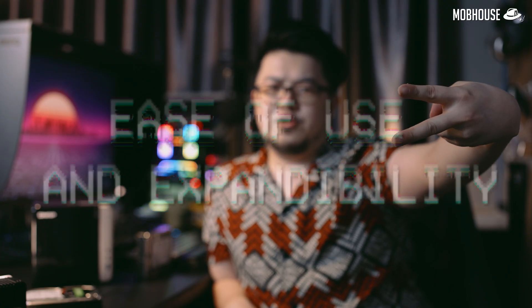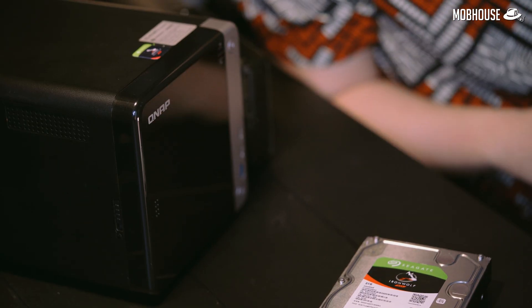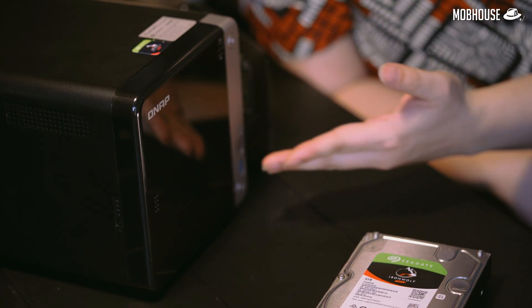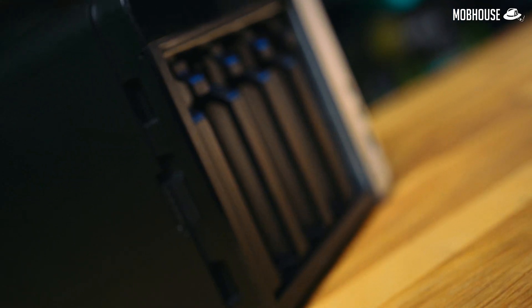Number two: ease of use and expandability. When you buy a NAS, it needs to have a user-friendly interface. Because you're an SME, you cannot afford a full-blown IT staff to help you handle these kinds of things. Also, it needs to be expandable according to your needs as you grow your business, which means you need to be able to constantly upgrade your storage if it runs out of space without going through a lot of hassle. This is why I recommend that you get a four-bay NAS and not a two-bay if you're running a business.